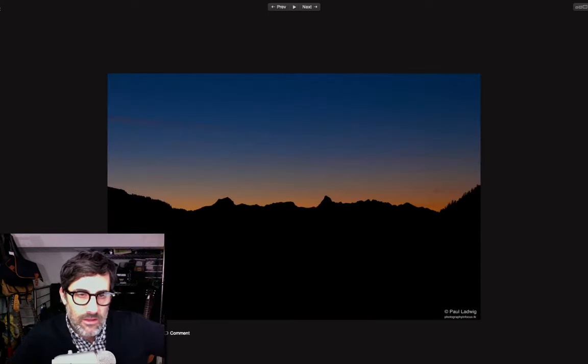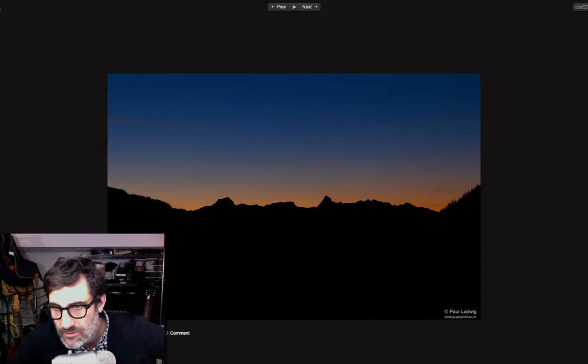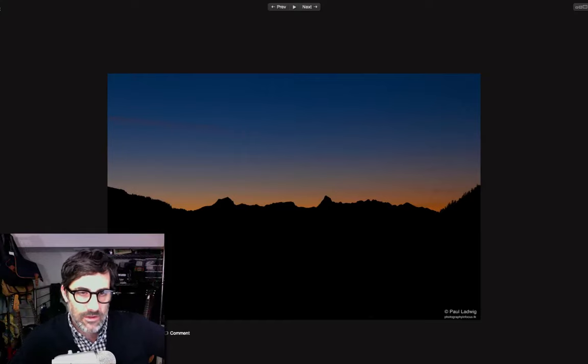We've got a nice landscape here with some beautiful hues. The skyline is silhouetted, which makes for a nice look. Obviously some high ISO because we've got lots of graininess going on in the sky. It's nice, but I'm missing something here — it's just nice, so we'll leave it at that.